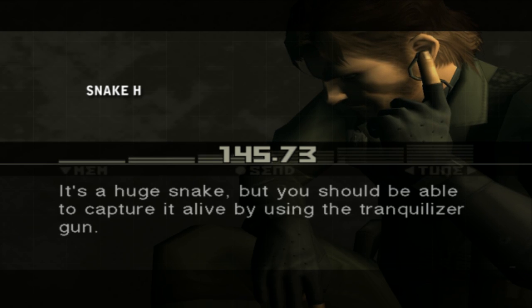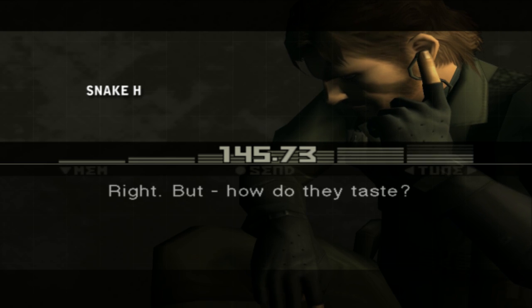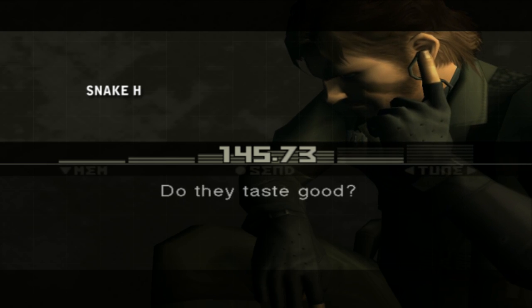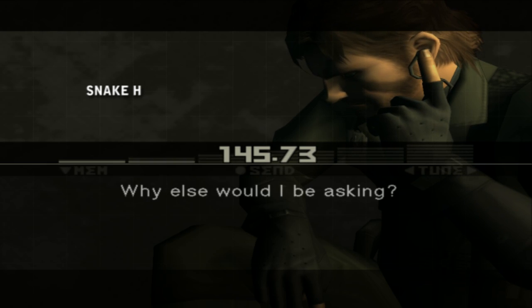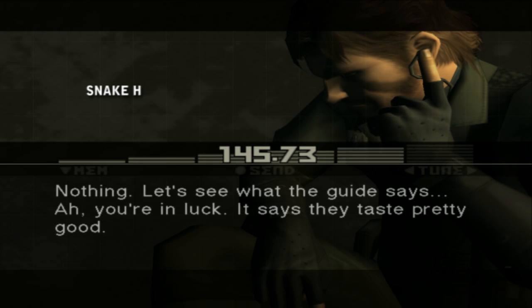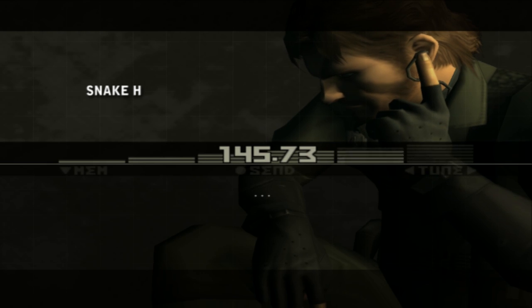It's a huge snake, but you should be able to capture it alive using the tranquilizer gun. I'll bet if you capture one and throw it at an enemy, it'll give them a good scare. But how do they taste? Do they taste good? You're actually going to eat one. Why else would I be asking? Let's see what the guide says. You're in luck — it says they taste pretty good. Good, I can hardly wait.